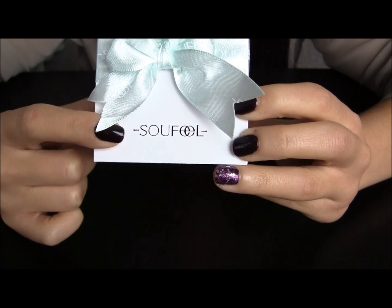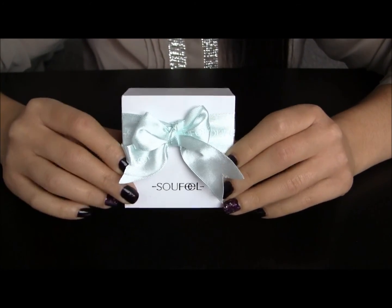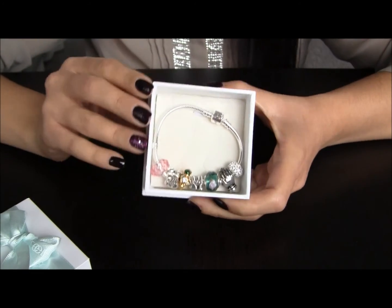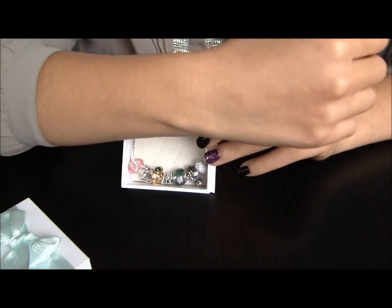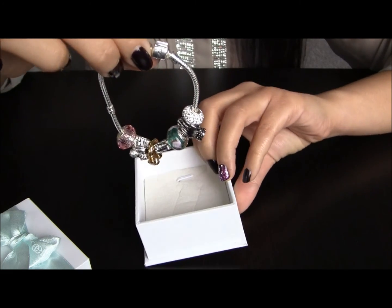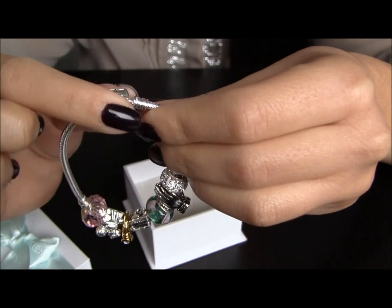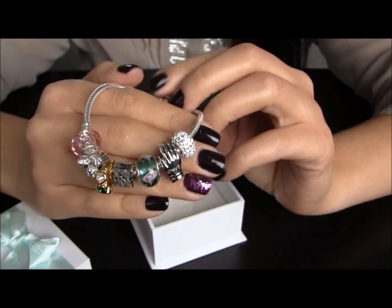It says Soufeel right on the package right there, and this is kind of glamorous. I am a sucker for packaging. When you open this gorgeous package up, the bracelet is right in there. I chose the smallest size just because I have a small wrist, and this is gorgeous. This is real silver and then the beads come in there, and it says Soufeel on the clasp where you open and close the bracelet. I chose my beads.